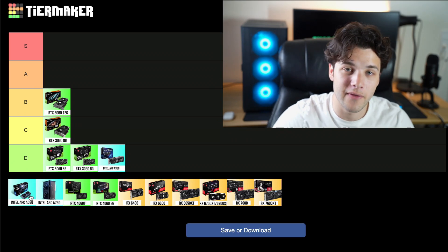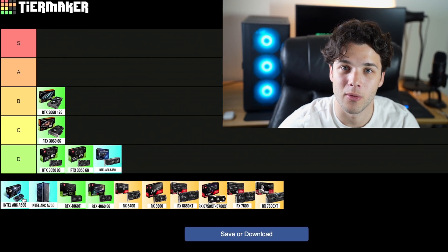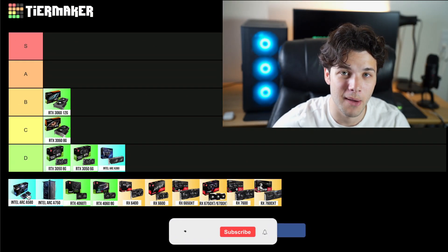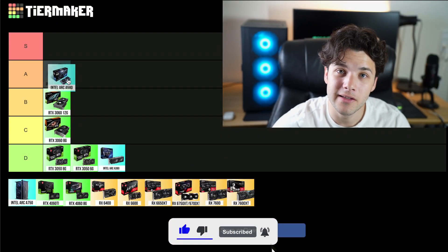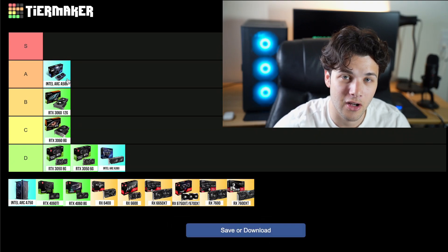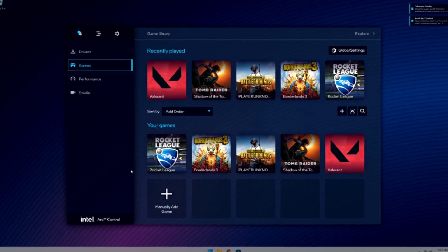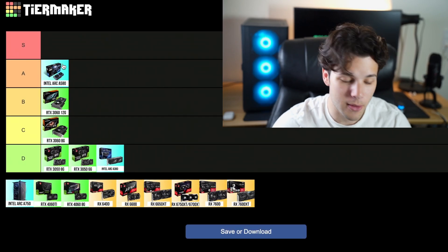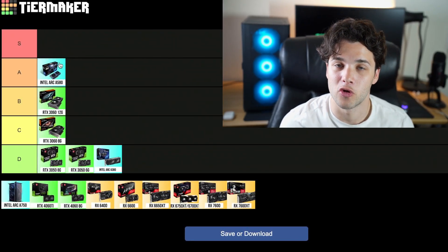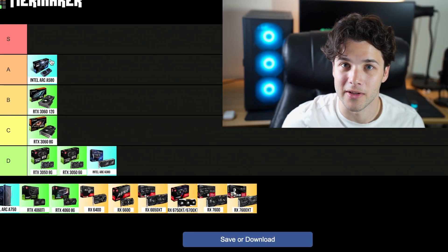Then we have the Intel Arc A580. This one is amazing in terms of price to performance — very similar in performance to the RX 6600 from AMD for a cheaper price. So this one is going into my A tier. The only reason it's not in S tier is because of the drivers. If Intel can figure out the drivers, this one will be on my S tier because of how good it is in terms of price to performance. It's also amazing for content creators, so if you are a content creator on a budget, I think this is the right pick.